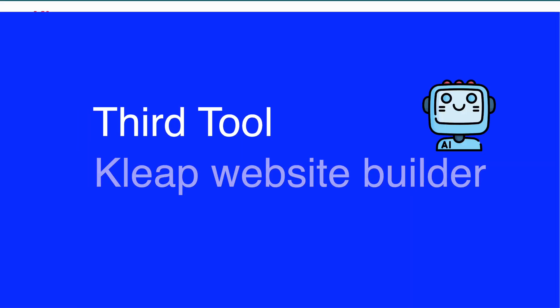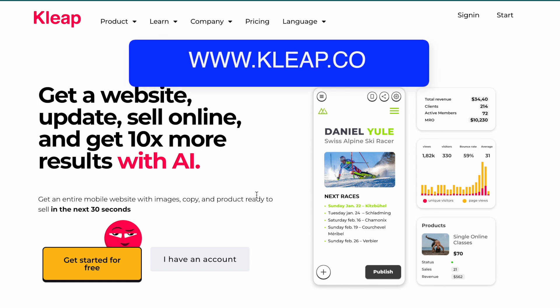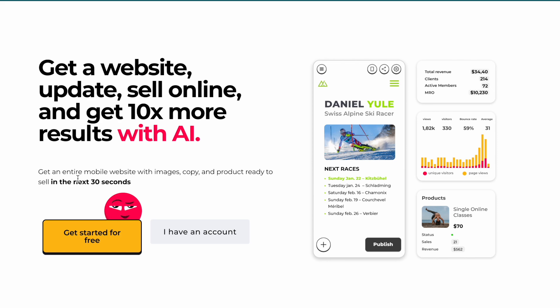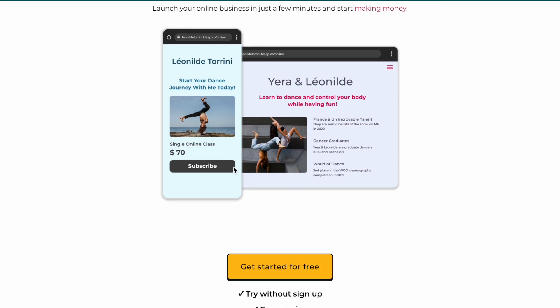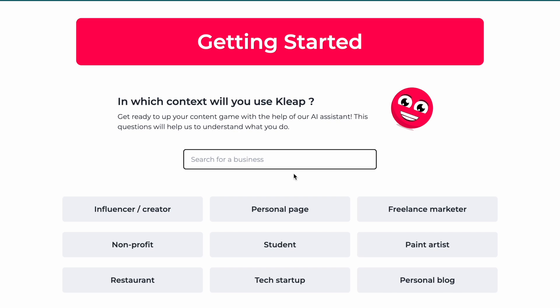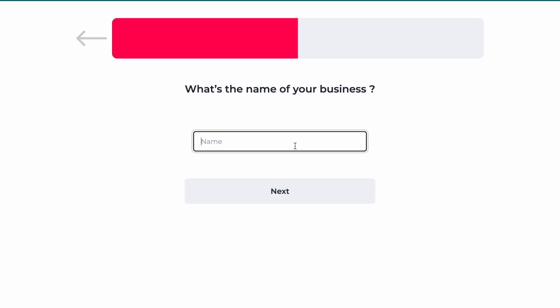The next AI website building tool is called clip.co — the link is in the description below. Once you land on the website, click get started for free. On the first page, type the type of your business — I'll click freelance marketer. What is your goal? I'll click grow my small business. What is the name of your business? I'll enter Ultimate Marketing Tactics and click next.